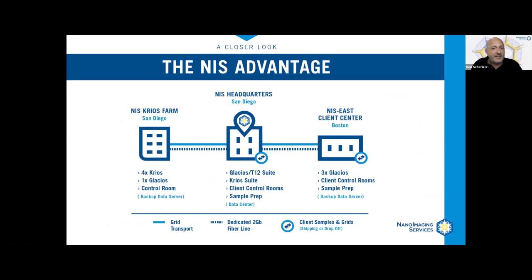At NIS we're building a completely unique EM infrastructure — a network of connected facilities that provide local access to researchers with virtually unlimited capacity, but also the ability to train and learn about every aspect of the cryo-EM workflow both on-site and online.